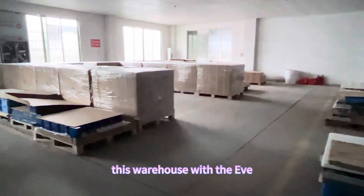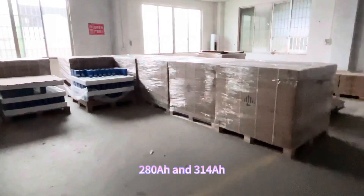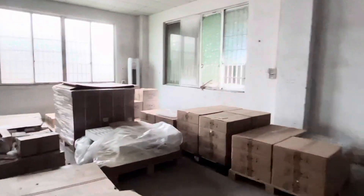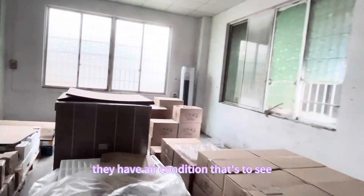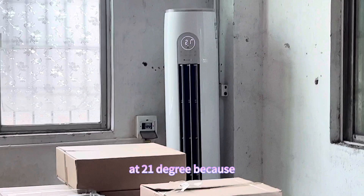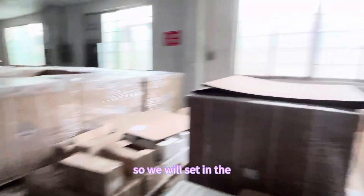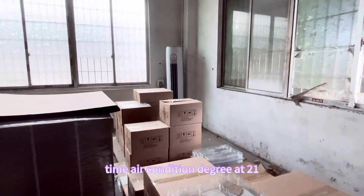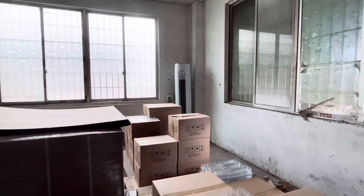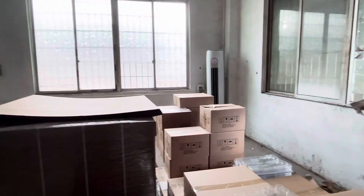This warehouse holds the EV grade A 280 amp hour and 314 amp hour cells, and they also have an air conditioner. The temperature is set at 21 degrees because for this big warehouse there is only one air conditioner. So we set the air conditioner to 21 degrees to guarantee the warehouse stays at around 25 degrees.